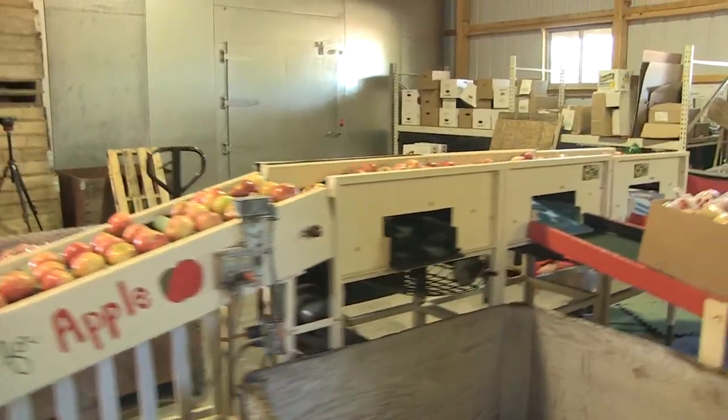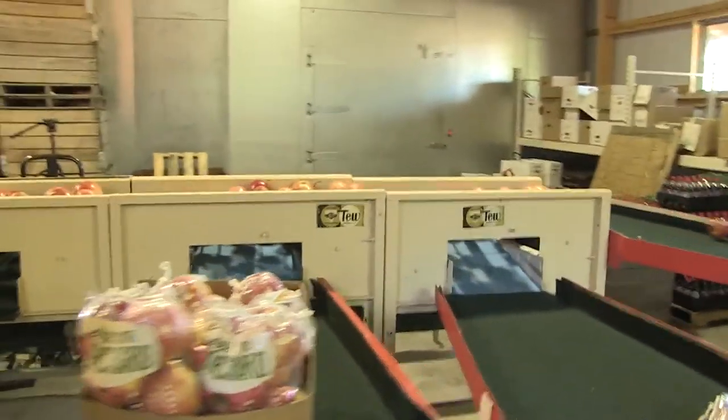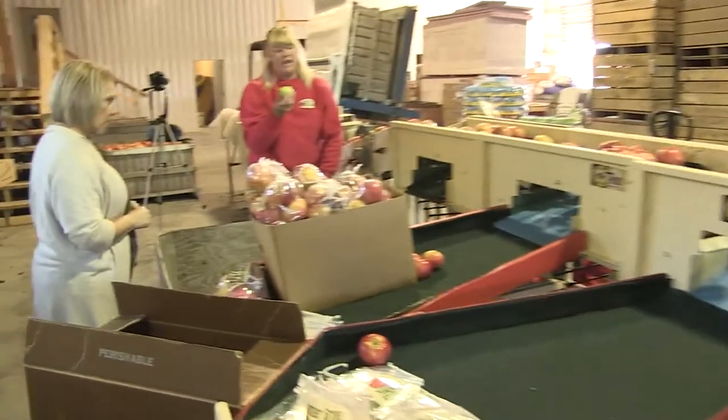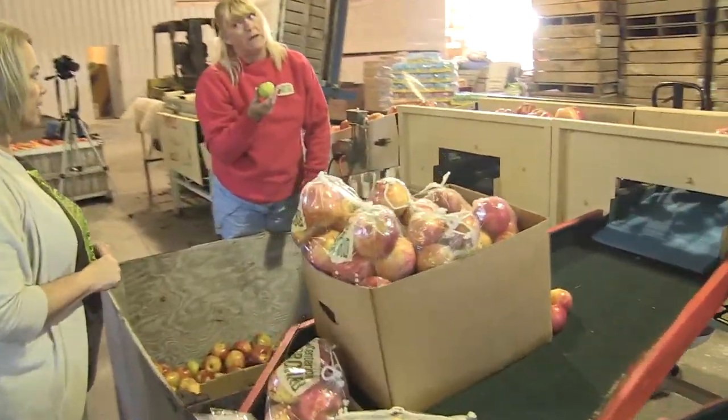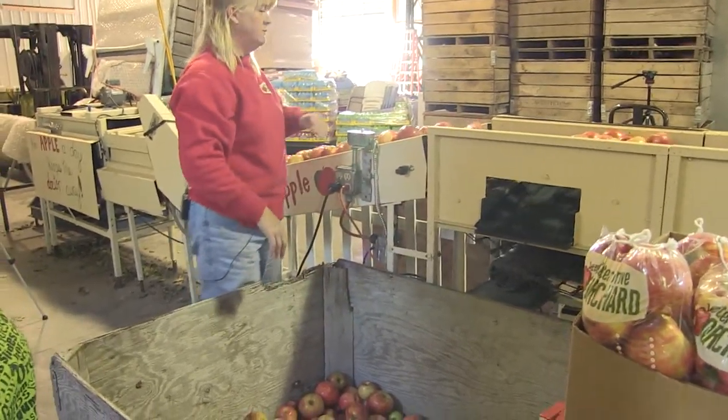There are actually four different spots for them to come out down here. This one gets the ones that are just too small. It's very cute, but if you're making an apple pie, that's way too much peeling — too much work.